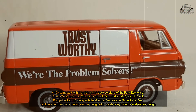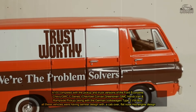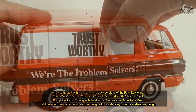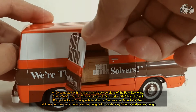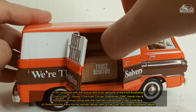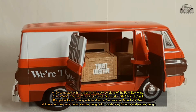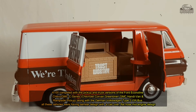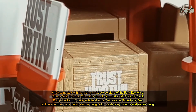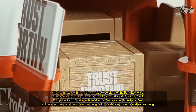The E-100 competed with the pickup and truck versions of the Ford Econoline, Chevy, GMC C-Series, Chevrolet Corvette team barrier, GMC handy van and ramp-side pickup, along with the German Volkswagen Type 2 VW Das. All these vehicles were having similar design with a cab-over, black-nosed mid-engine design.